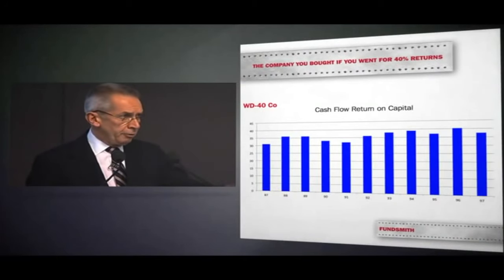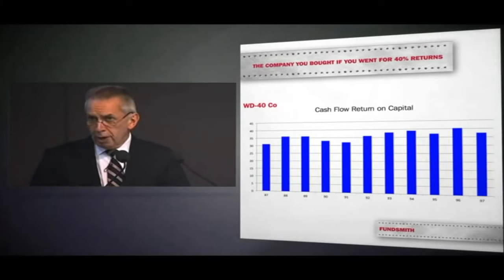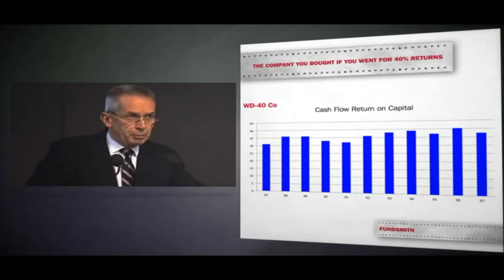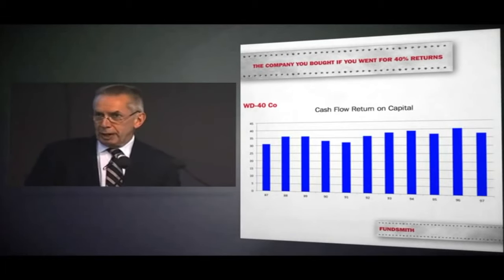Company A turns out to be WD-40 — the aerosol can of oil. Terry notes it has an indefinite shelf life and you almost never need to buy a second one. WD-40 stands for Water Disbursement 40th attempt — a chemist's 40th formulation attempt. It's a wonderful little company making great returns, but it has a small plant and cannot invest another dollar each year. Management logically pays out the cash every year, but it can't grow — it's like a high-yield bond, not a real equity.